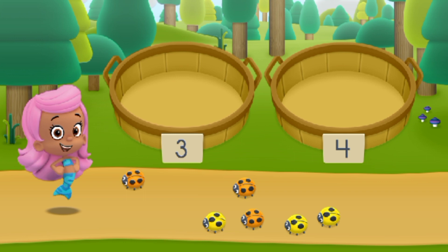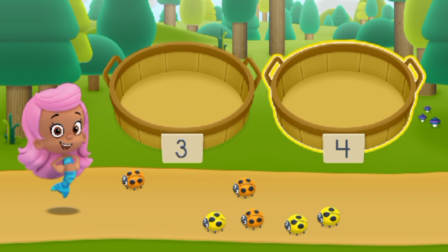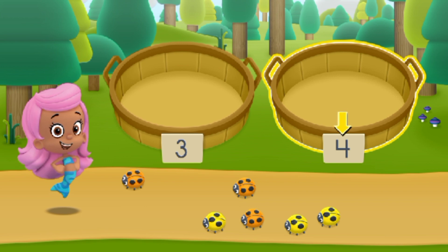There are five spots we're going to visit on our Guppy Nature Hike. At each spot, we can sort our nature items into different groups. We need to put our nature items into groups that have the same number of dots. In the left basket, place nature items that have three dots. In the right basket, place nature items that have four dots.